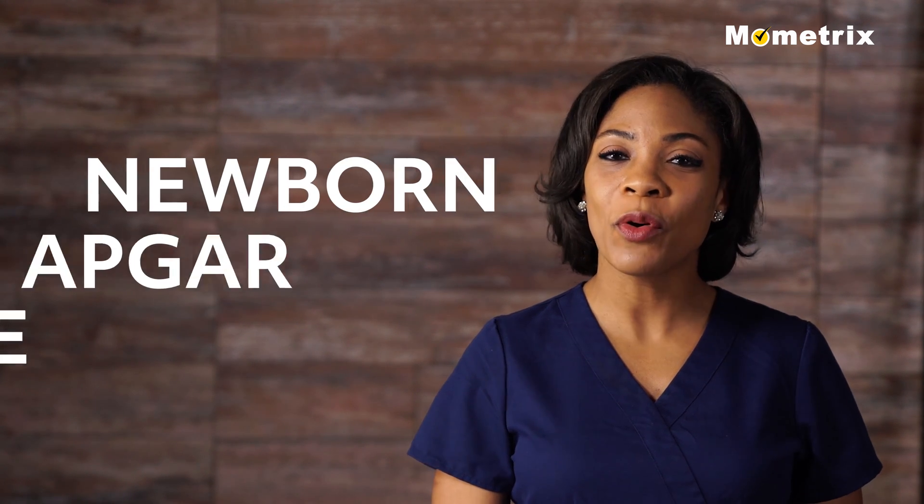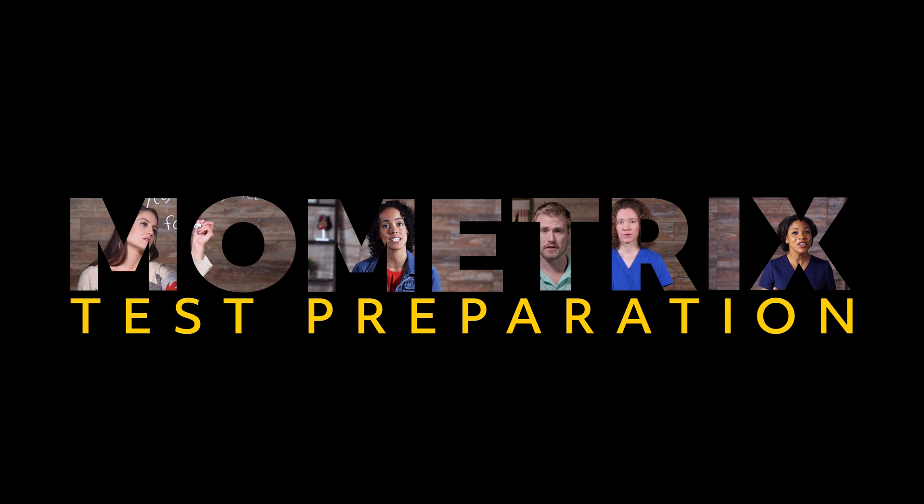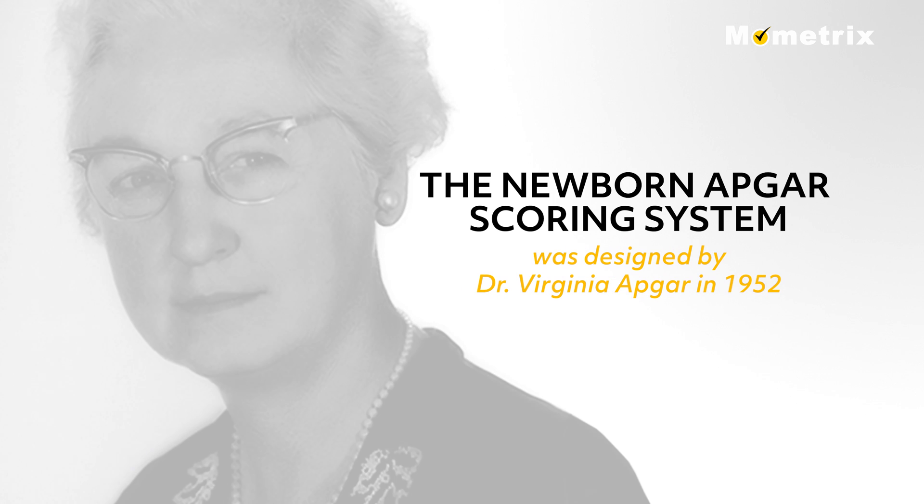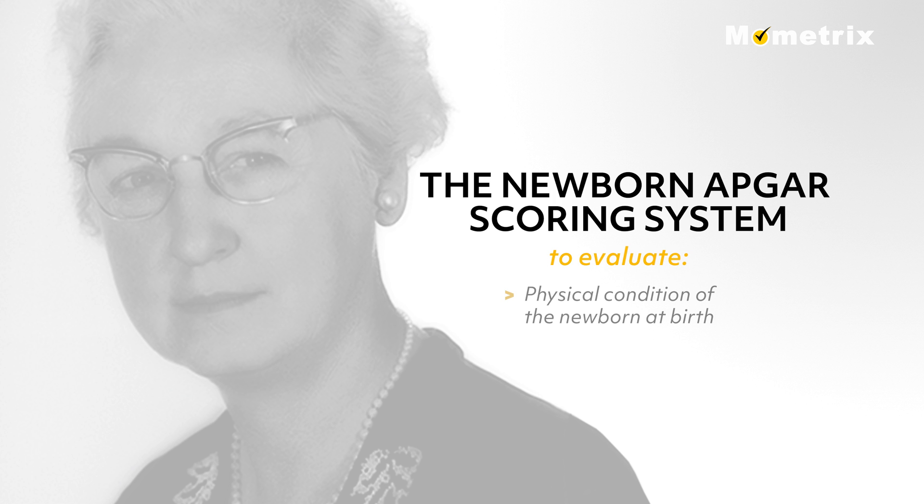Welcome to this video on Newborn Apgar Score. The Newborn Apgar Scoring System was designed by Dr. Virginia Apgar in 1952 to evaluate the physical condition of the newborn at birth and the immediate need for resuscitation.